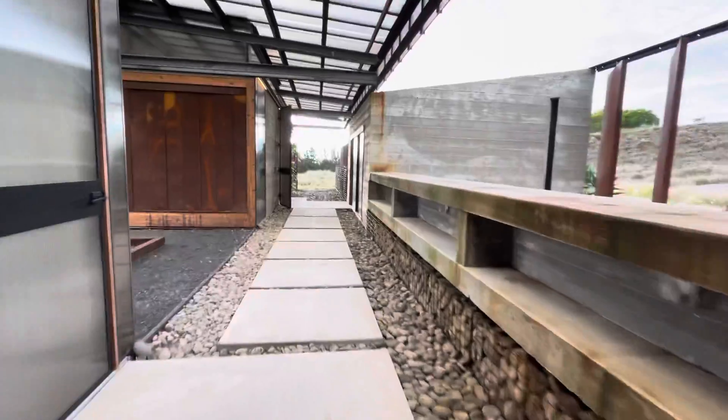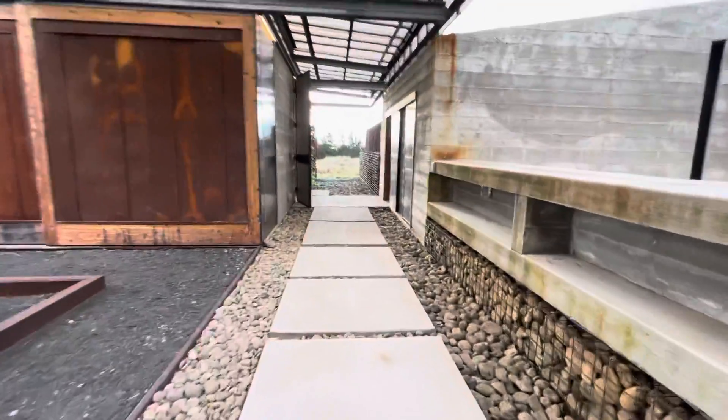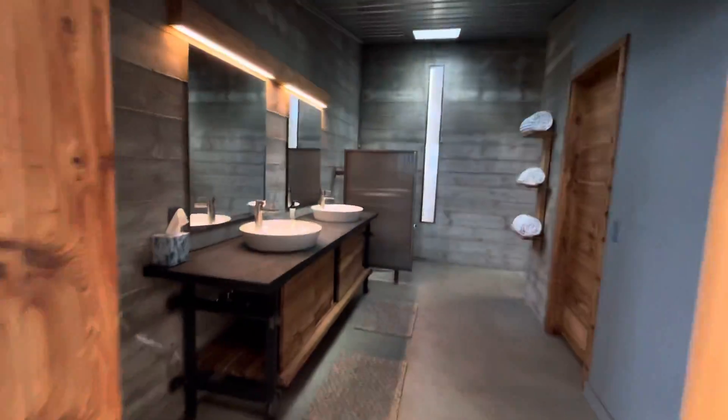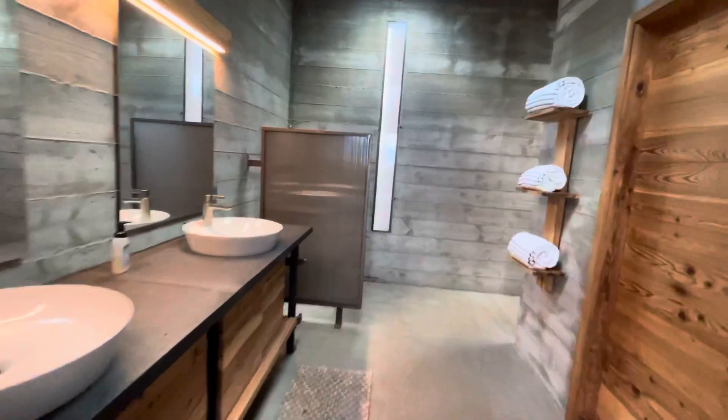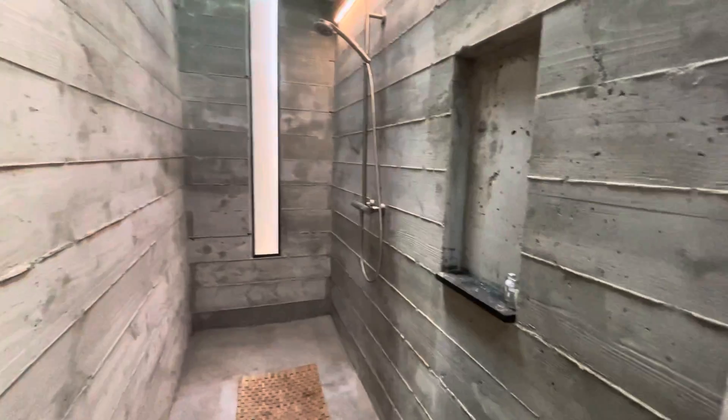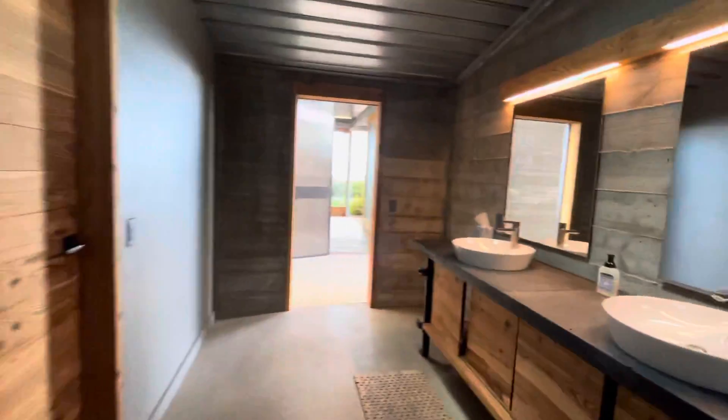Very remote, I must say. You are far away from the main — I guess you'd call it the master and commander room. Here's the bathroom. Very modern, very concrete, board form concrete — a little different than most places, but it's the shower. It'll do the business.